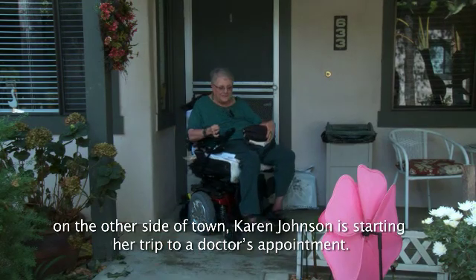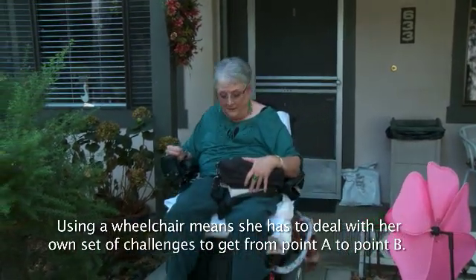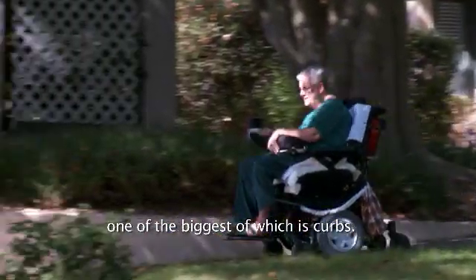On the other side of town, Karen Johnson is starting her trip to a doctor's appointment. Using a wheelchair means she has to deal with her own set of challenges to get from point A to point B, one of the biggest of which is curbs.